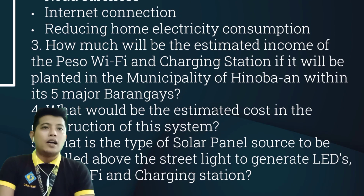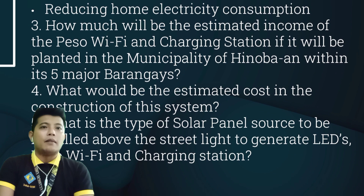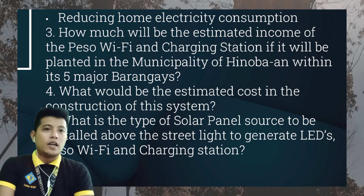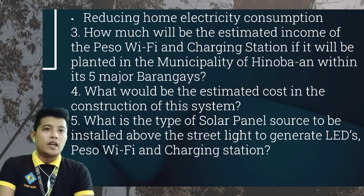Third, how much will be the estimated income of the PESA Wi-Fi and charging station if it will be planted in the municipality of Hinuban within the five major barangays? Fourth, what would be the estimated cost in the construction of this system? And last, what is the time for the solar panel source to be installed above the streetlight to generate the LED's PESA Wi-Fi and charging station?